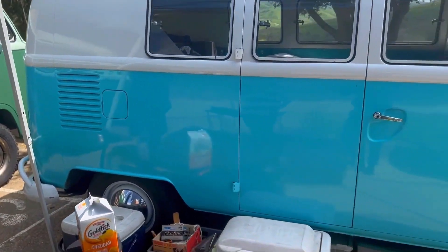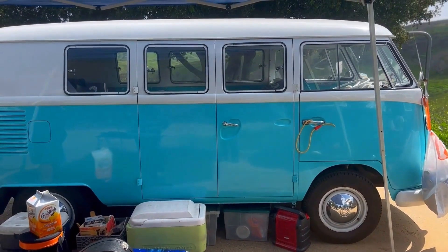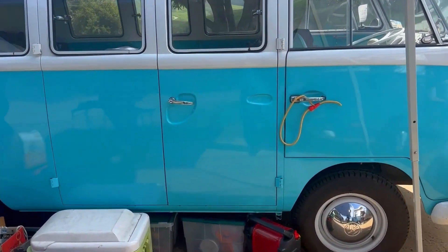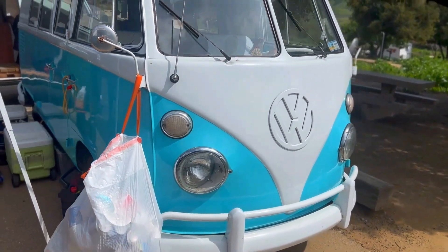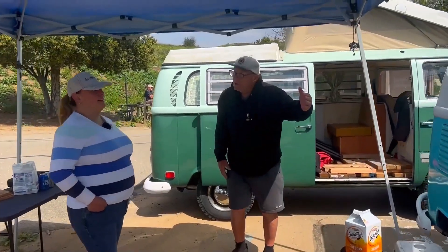Pete wasn't able to find a replacement bus immediately, but his neighbor Mike had this 1967 Combi in pretty much the same condition it's in now. When he got it, it was already this color — beautifully painted. His wife liked it a lot, so it was easy to convince her. Mike offered to sell it for the same price as the settlement — actually a thousand dollars less. Pete called it a bro deal and has always been very appreciative.